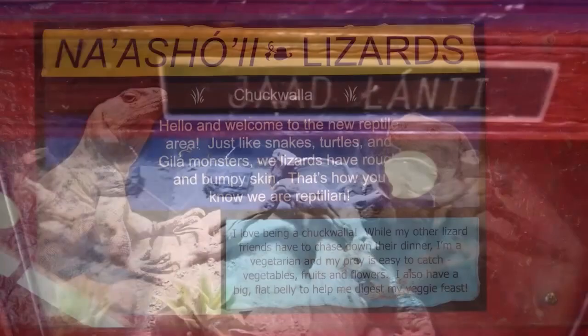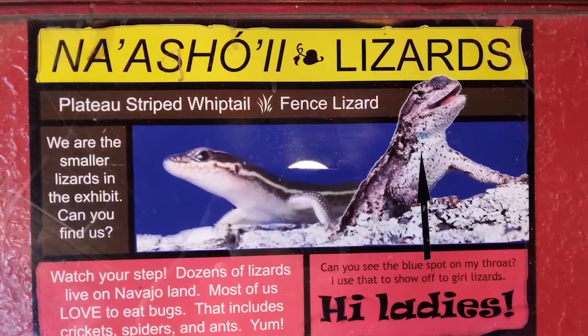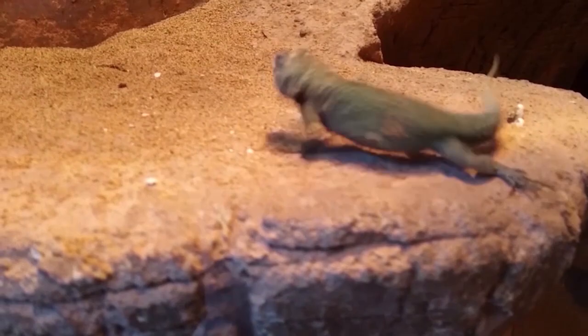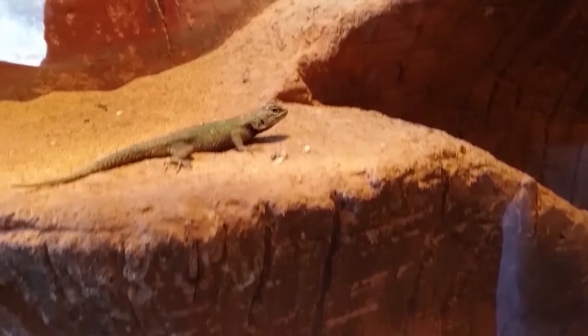The Navajo Zoo has lizards. The most interesting thing about the Chuckwalla is, unlike most of the lizards in the southwest, the Chuckwalla is actually a vegetarian, so it does manage to eat a lot of vegetables, fruits, and flowers. Whereas the smaller ones — the plateau-striped whiptail and the fence lizard — usually eat insects, crickets, spiders, and ants.